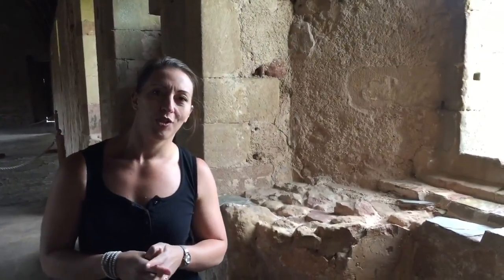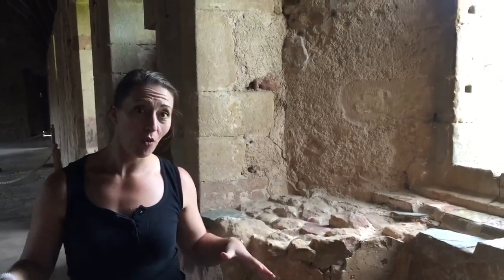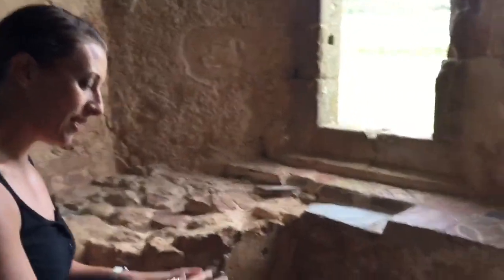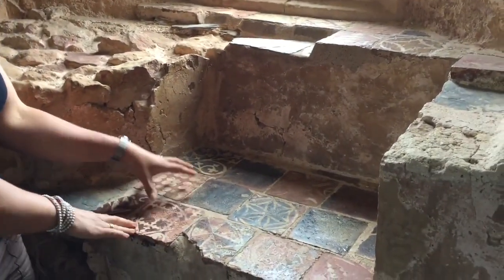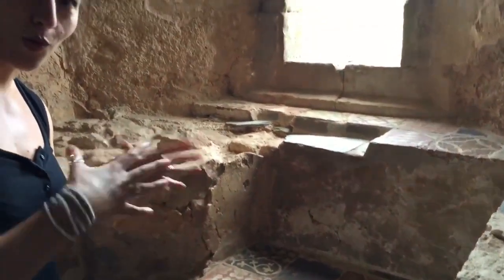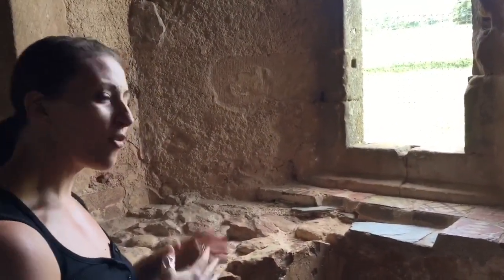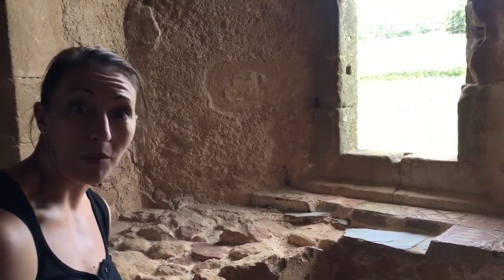Some of the monks took to decorating their part of the dormitory, so it wouldn't have all looked the same. Where we have windows, window seats were created and tiles were put down which look very similar to those you might recognise from the refectory. Whether they were leftover extras or made themselves, the monks obviously took pride in their space and wanted it to be a little bit more personal.